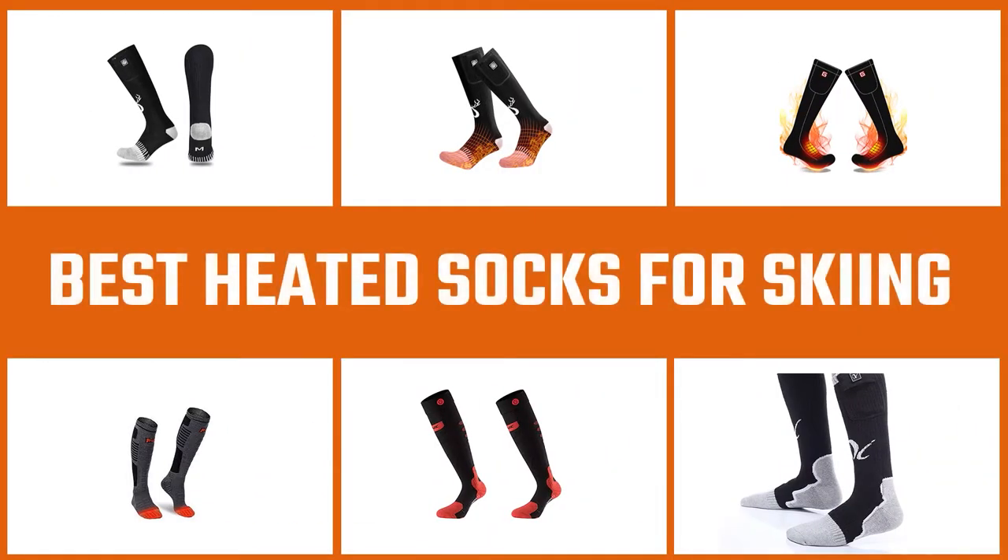Here are the five best heated socks for skiing. Let's get started.